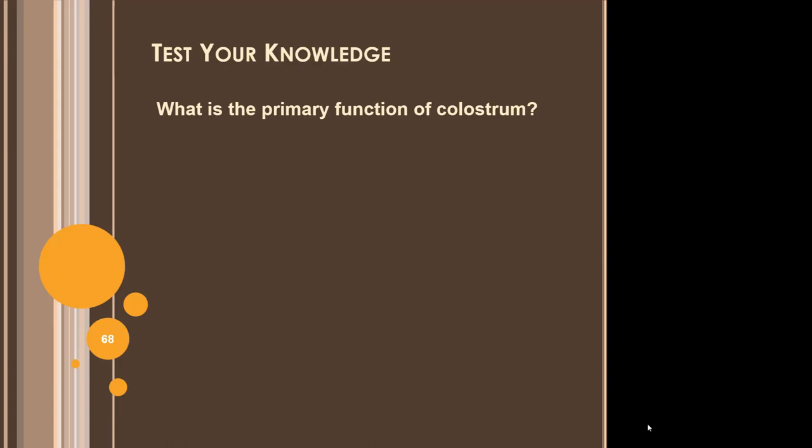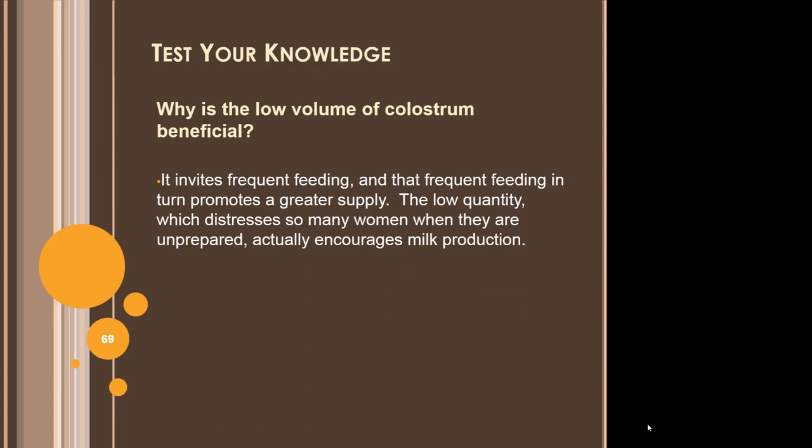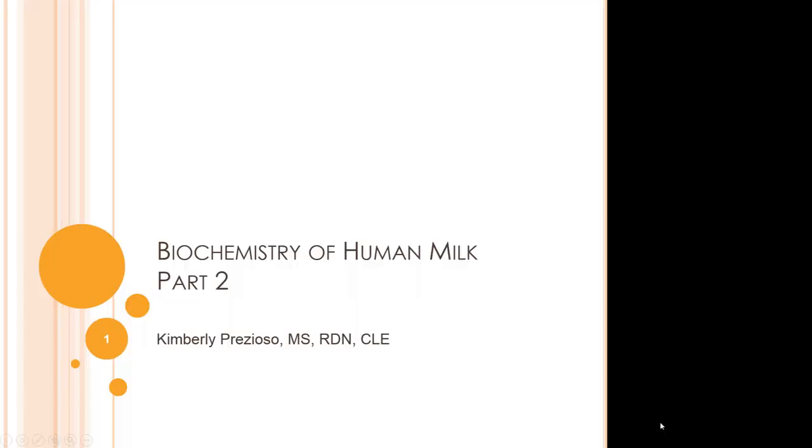The primary function of colostrum is protective — it offers immunity to the baby in a variety of forms. The low volume of colostrum is beneficial because it invites frequent feeding, and that frequent feeding in turn promotes a greater supply. The low quantity, which distresses so many women when they are unprepared, actually encourages milk production. Managing expectations with your clients will go a long way to ensuring successful breastfeeding. This is the end of Part 2: Biochemistry of Human Milk.